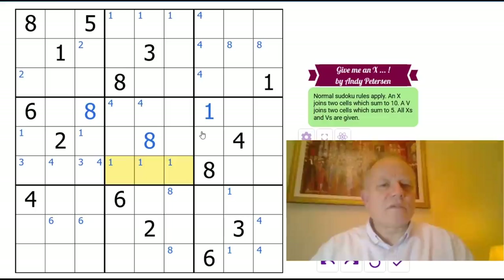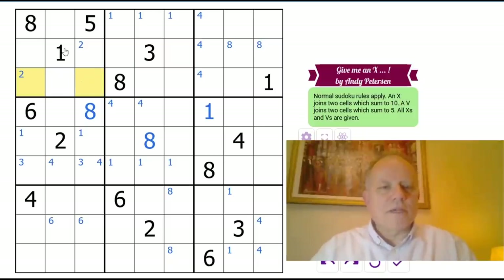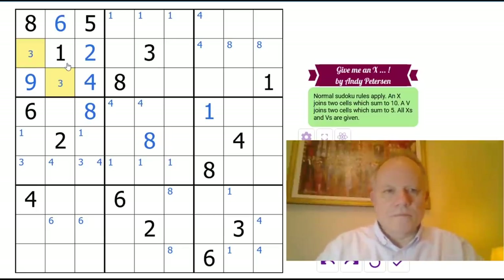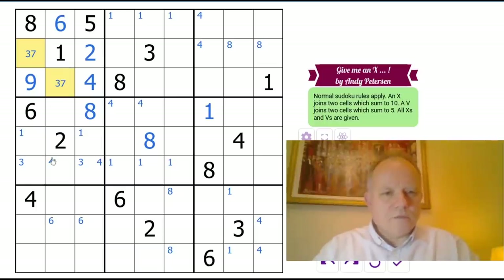Seven and two must be in those three cells because they mustn't touch the three. Nine is obviously in one of those two. Nine and four have to be in these two because they're the only cells one can't be in. Nine and four have to be in these two cells, and that puts two here. Six can't be here or here, so six is there — and three and seven in those two.